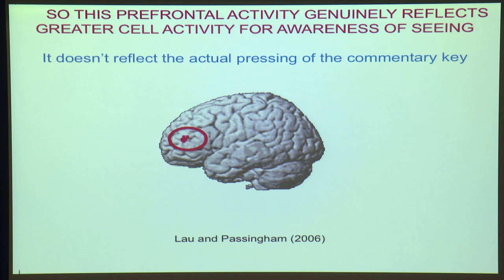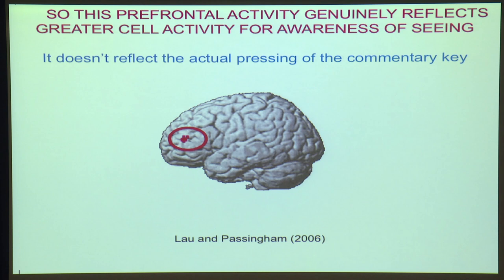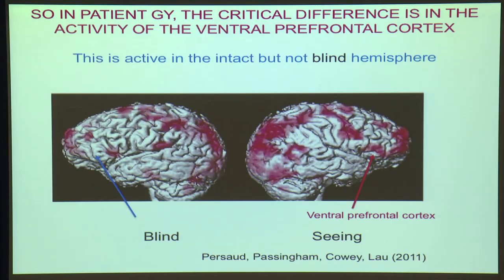What you find are cells that fire before the animal knows what response to make — cells that fire when the animal is reporting that it's seen, and other cells that fire when the animal is reporting that it hasn't seen. It simply doesn't matter what response is made; you get the same result. So, what we found here genuinely reflects awareness of seeing — it's nothing to do with pressing keys. It looks as if the ventral prefrontal cortex, which is active in the intact hemisphere but shows no activity in the blind hemisphere, may indeed be critical for the commentary stage.